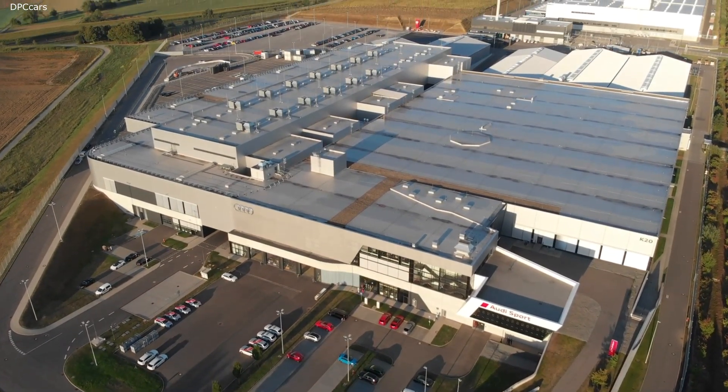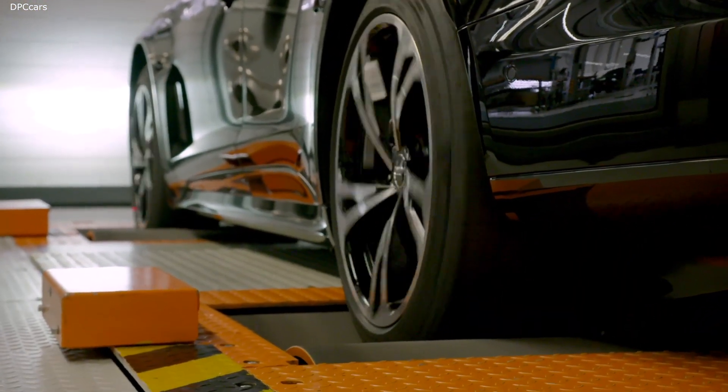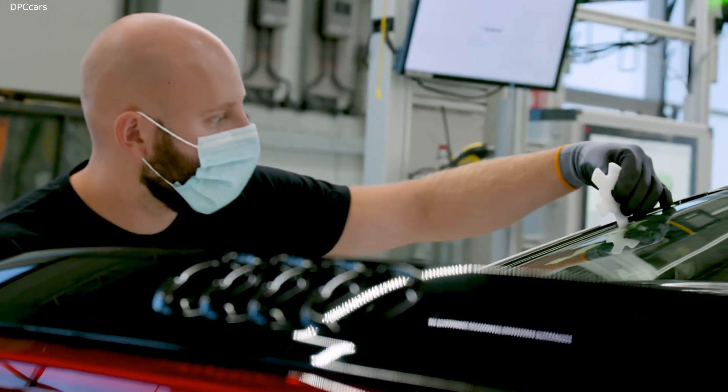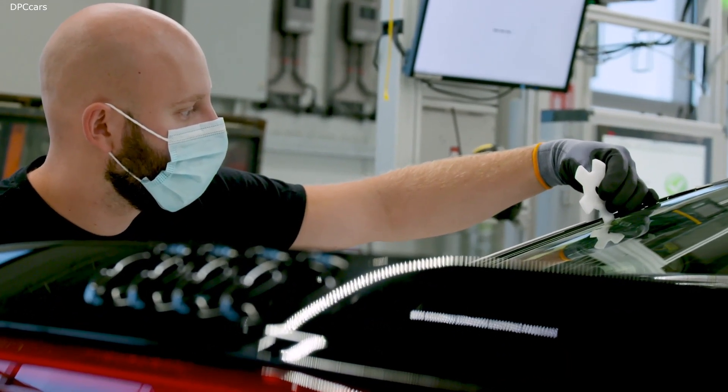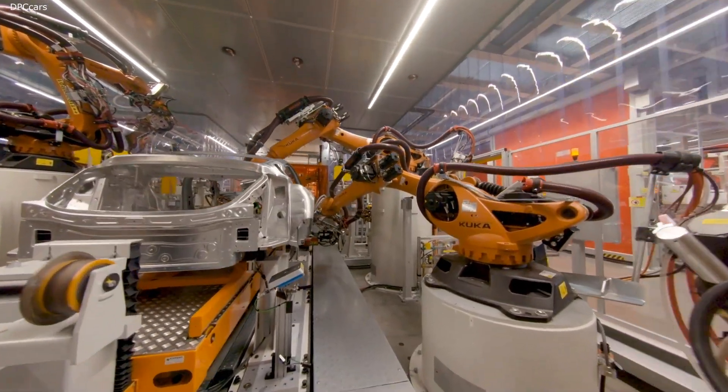The Audi e-tron GT is now being manufactured alongside the R8 at Audi's Böllinger Höfe site. Audi has integrated its excellent craftsmanship, with its signature passion and precision, into a highly automated smart factory — the best of both worlds.